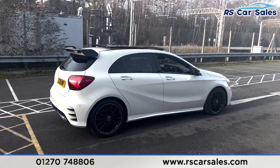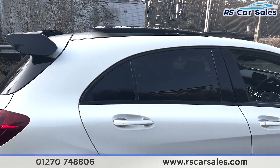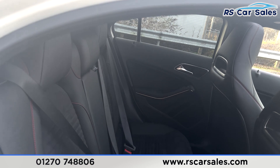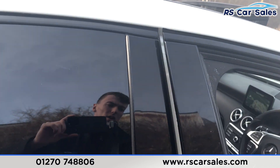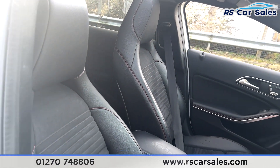Back around to the driver's side, you'll find this vehicle is free from any major marks, dents, or scratches. Taking a quick look at the interior — coming into the back first — you'll find the half leather interior with red stitching, fixed ISO points, AMG floor mats, and electric windows.